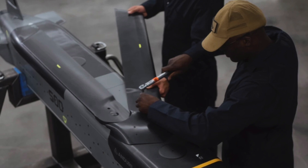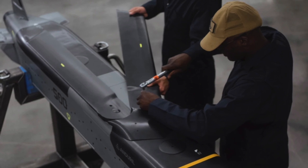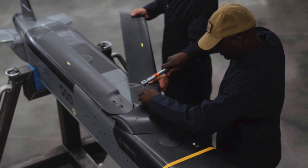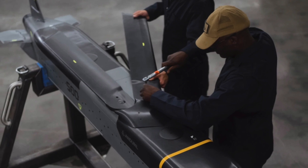Anduril touched upon the fact that the Barracuda series will be flexible, stating that all Barracudas are compatible with a host of payloads and employment mechanisms, support a variety of different missions, and provide warfighters with an adaptable and upgradable capability to counter evolving threats.